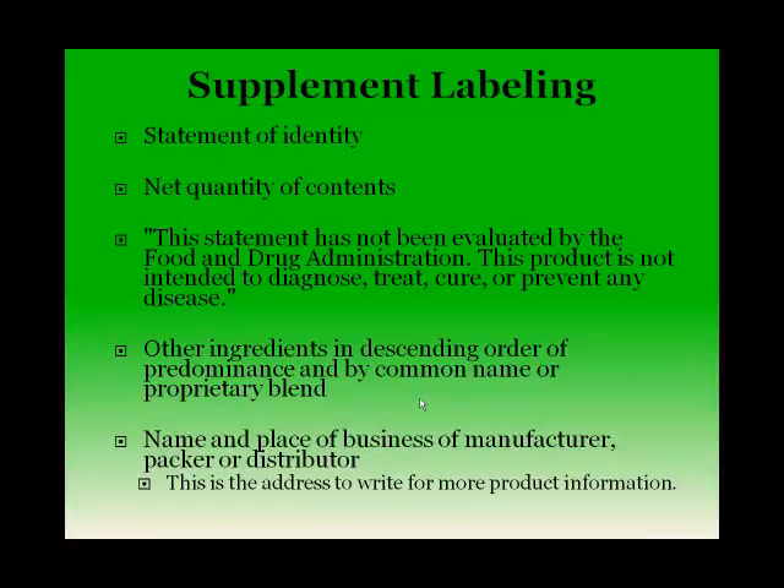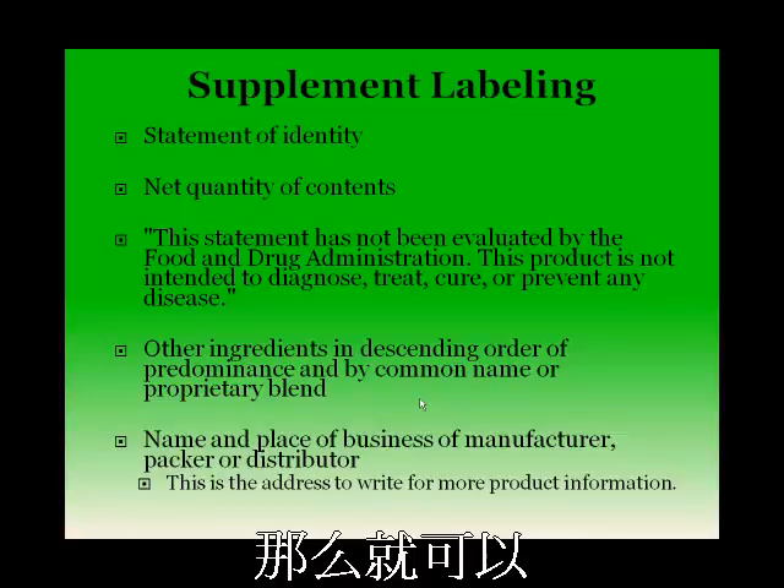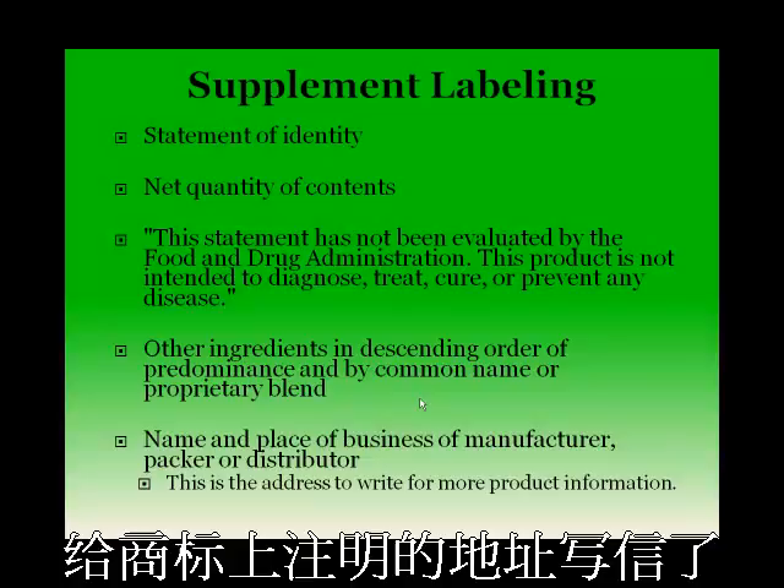This information regarding the business of the manufacturer is important because if you have any questions or would like more information regarding a particular supplement, you should be able to write to the address listed on the label.